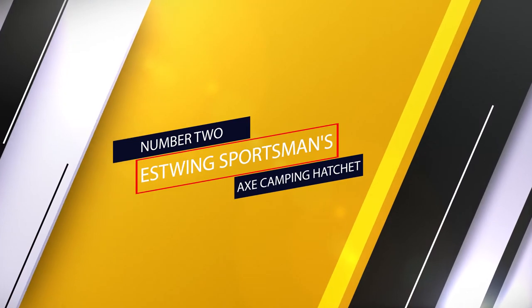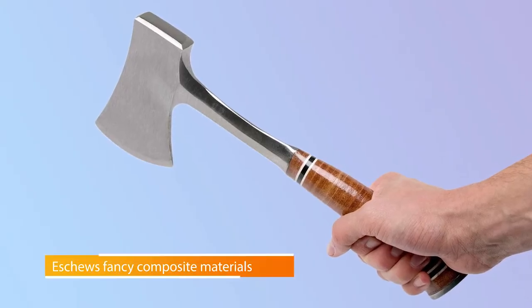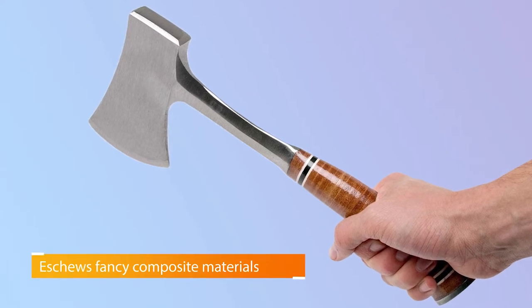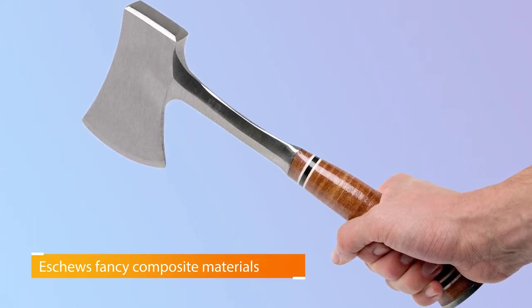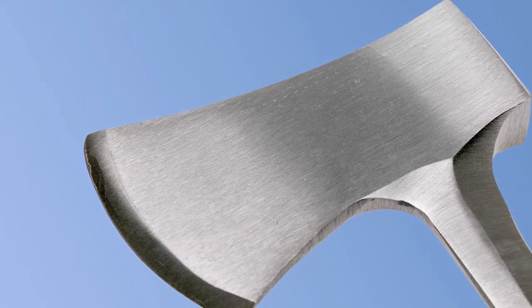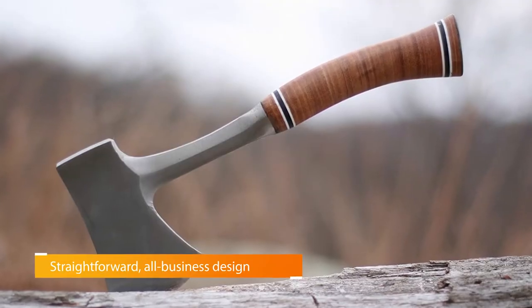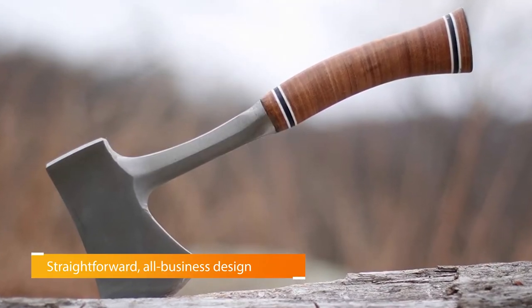Number 2: Estwing Sportsman's Axe Camping Hatchet. There's a rugged beauty in the simplicity of Estwing's products. Its mainstay sportsman's axe eschews fancy composite materials and tactical add-ons for a straightforward, all-business design that hasn't changed in decades. The 12-inch version is drop-forged from a single piece of American steel with a hand-sharpened edge and neck.